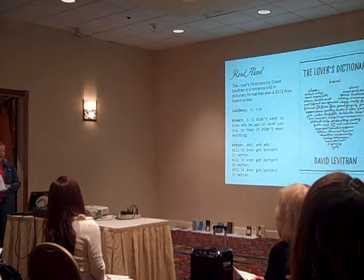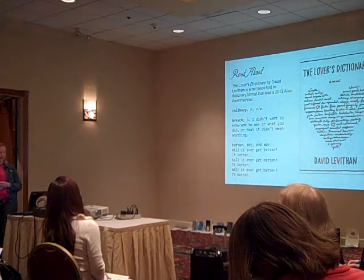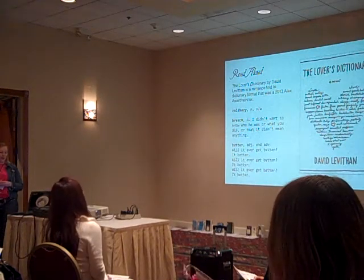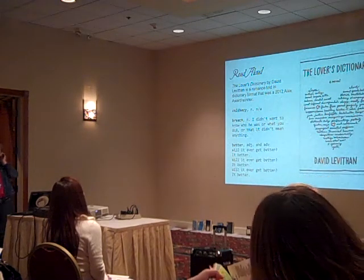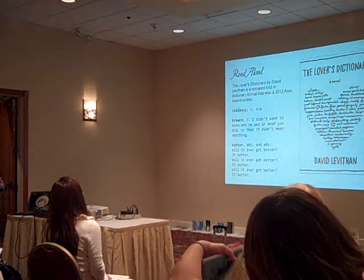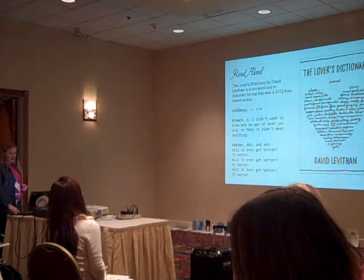Breach: 'I didn't want to know who he was or what you did or that it didn't mean anything.' Better — adjective and adverb: 'Will it ever get better? It better. Will it ever get better? It better.' So you kind of get the idea that this was a relationship where there was some kind of cheating or betrayal and trying to get over it. And my kids look like this — they're hooked.